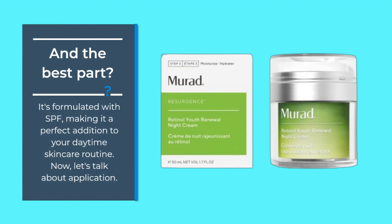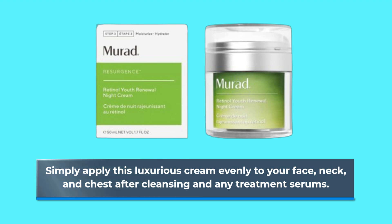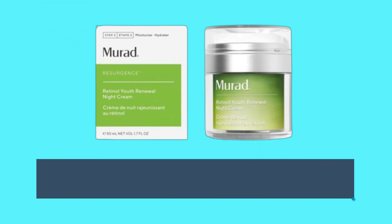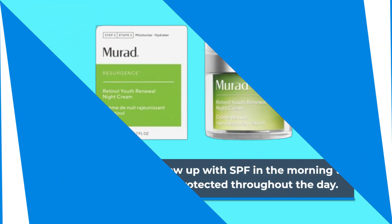Now, let's talk about application. Simply apply this luxurious cream evenly to your face, neck, and chest after cleansing and any treatment serums. And don't forget to follow up with SPF in the morning to ensure your skin stays protected throughout the day.